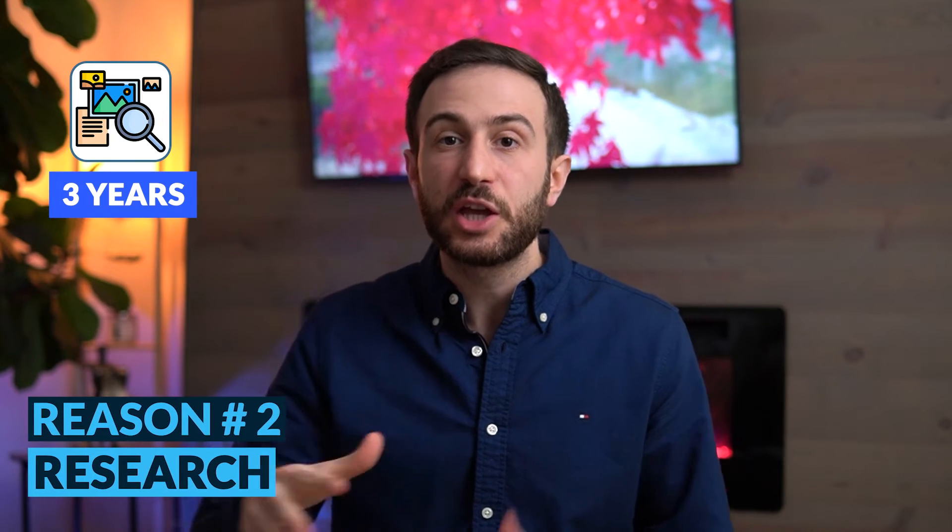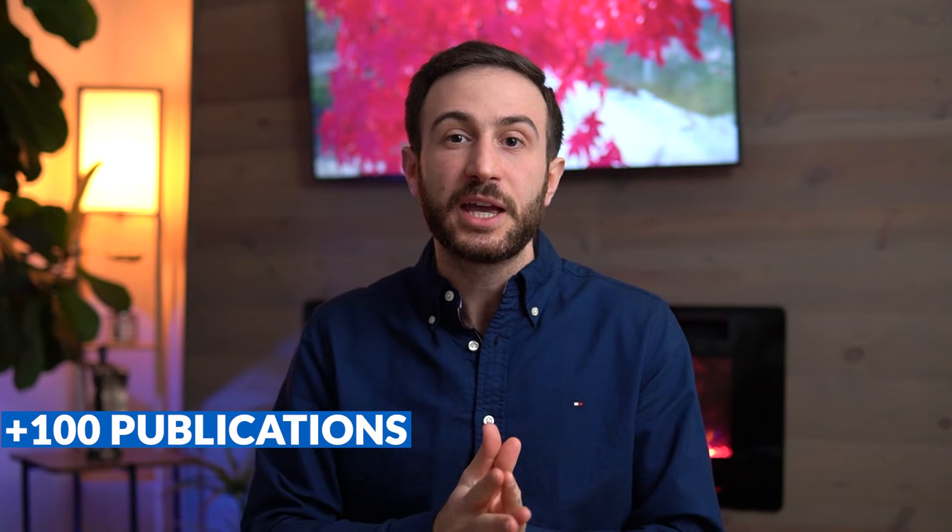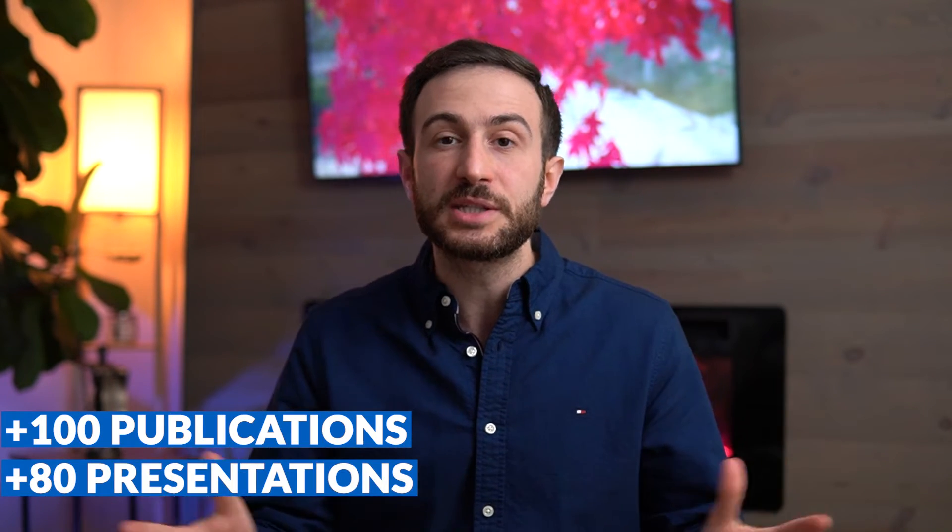The second thing that helped me match into plastic surgery is research. I spent three years doing research — one year at the Mayo Clinic and two years at MD Anderson Cancer Center. These three years were amazing experiences. I learned a ton, published over 100 papers, and did over 80 presentations. In my opinion, this research experience was extremely important in my residency application.